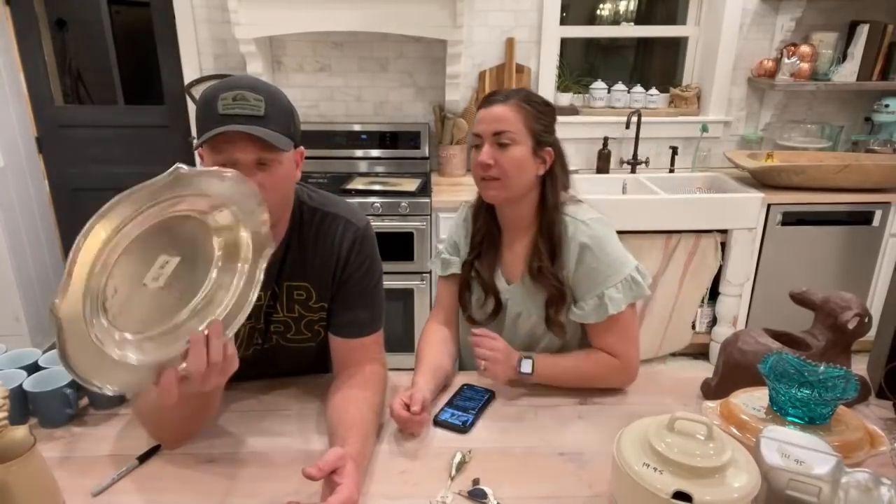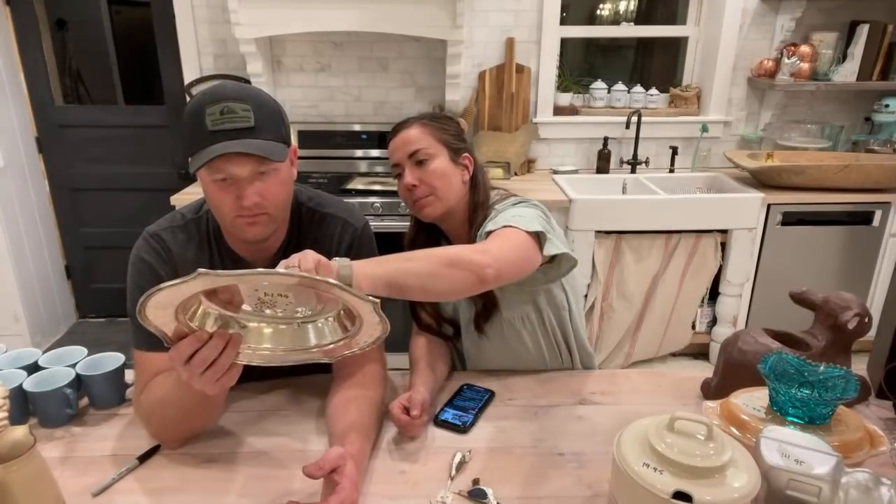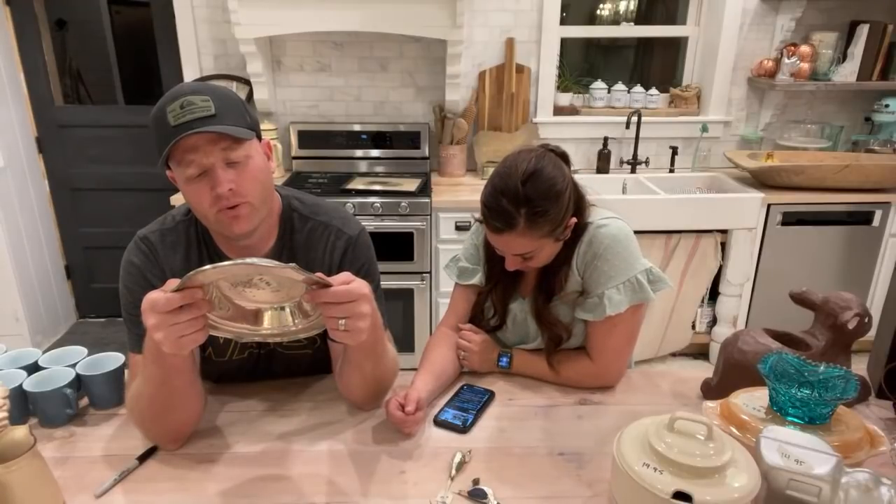This one was $7 so we paid $3.50 and we're selling for $14.95. This is electroplated nickel silver and there is a maker listed — it says 'Pilgrim Quality.'